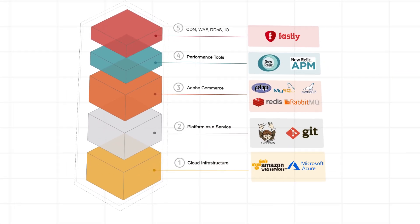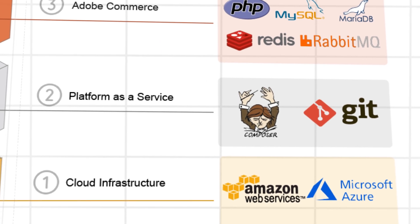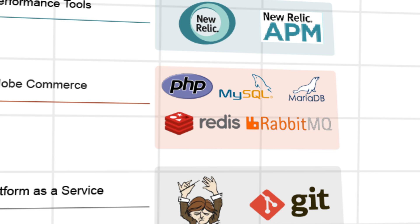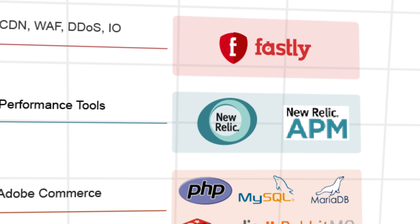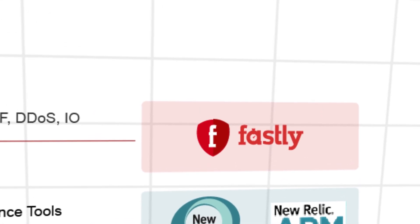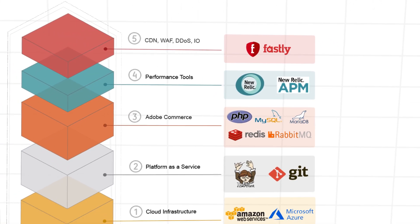Adobe Commerce on Cloud is built on AWS or Azure with a PaaS environment for easy development and testing. It comes packed with PHP, MySQL, MariaDB, Redis, and RabbitMQ to keep things running smoothly. New Relic helps monitor performance, while Fastly's CDN, WAF, and image optimization keep your store fast and secure. It's a scalable cloud-native solution designed to make managing and growing your e-commerce business easier.